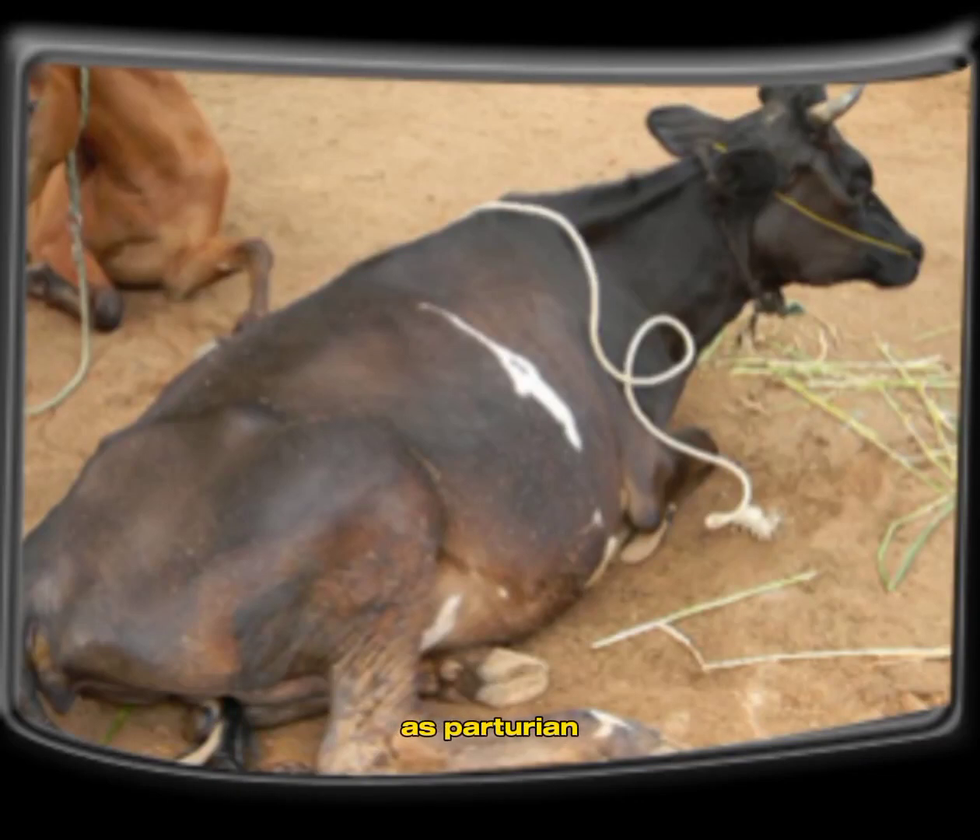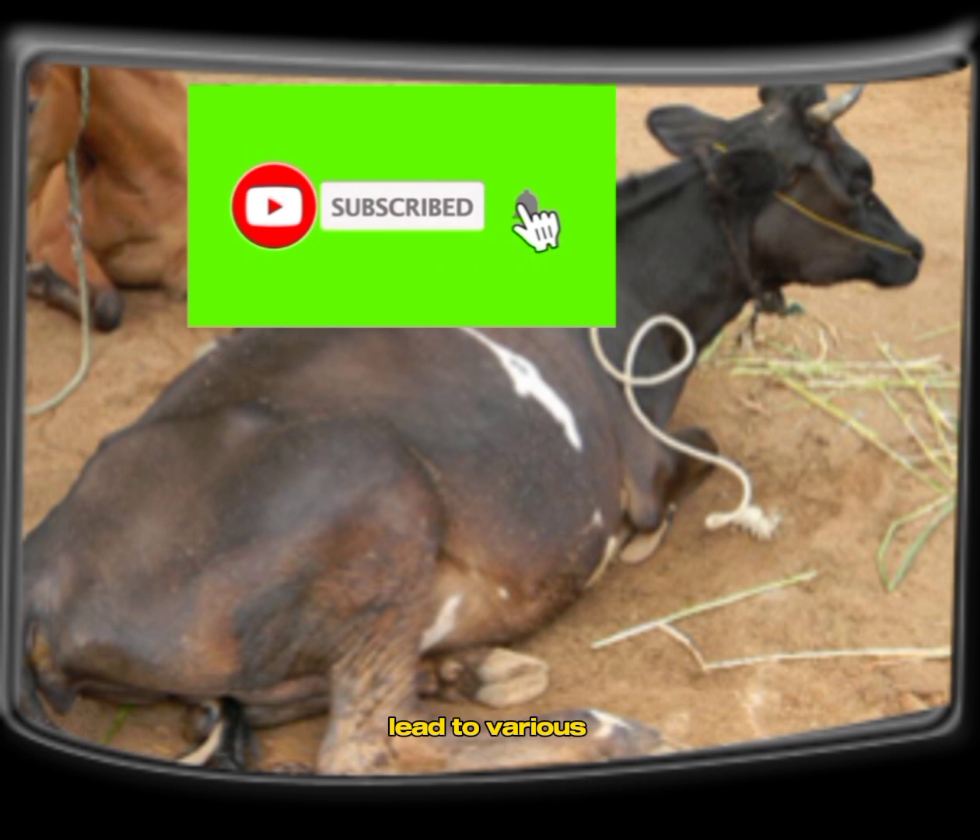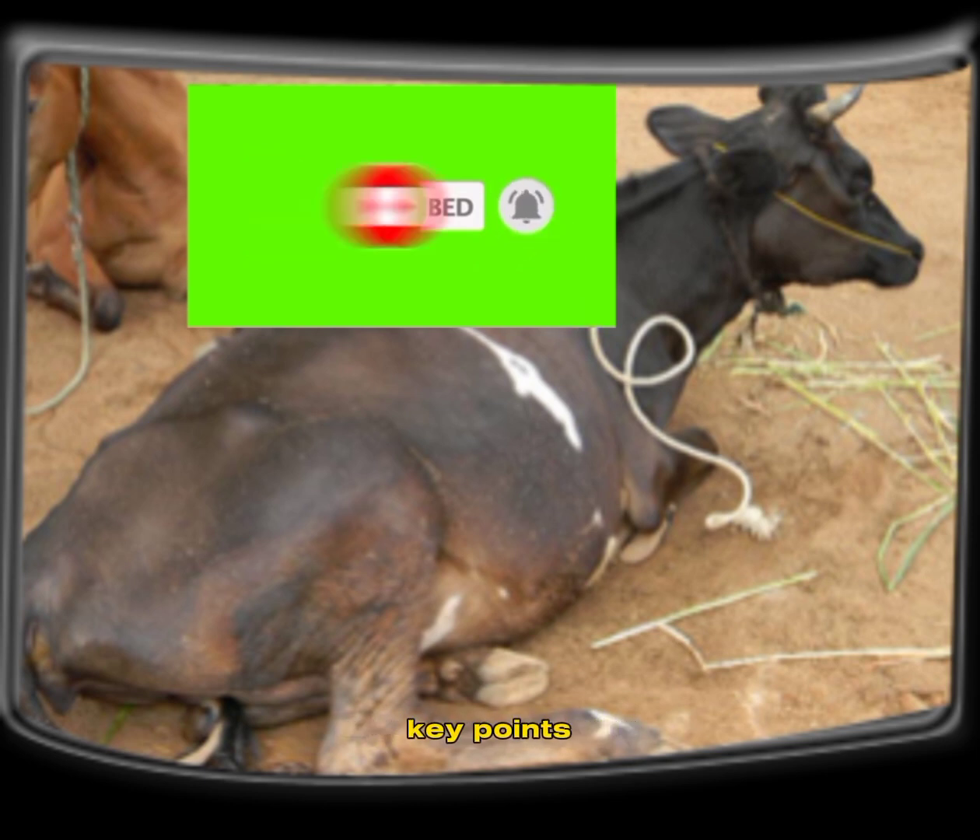Milk fever, also known as parturient paresis or hypocalcemia, is a metabolic disorder that can affect dairy cattle and buffalo, especially around the time of calving. It occurs due to a sudden drop in blood calcium levels, which can lead to various symptoms and complications. Here are some key points about milk fever in cattle and buffalo.